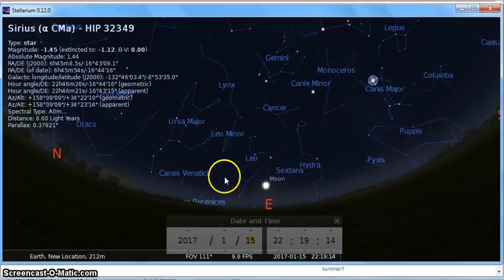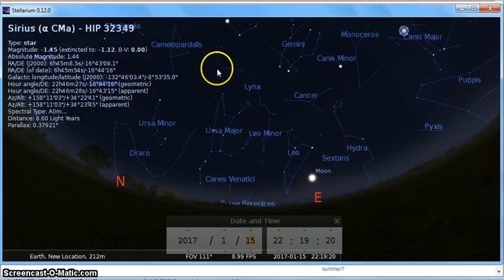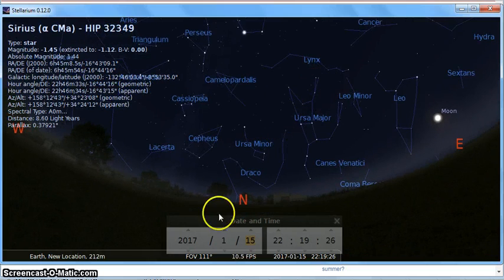Heading east, low in the sky, you've got Leo, and definitely some overlapping constellations between the northeast and west. There you have it — that is the winter sky.